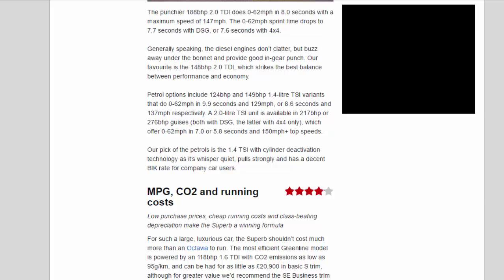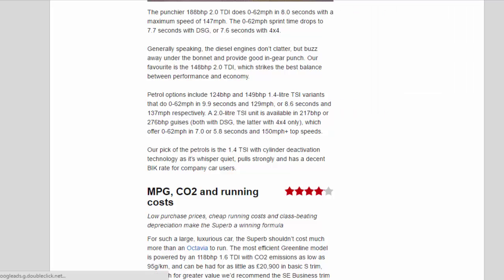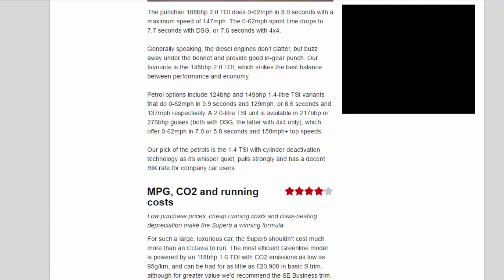Petrol options include 124bhp and 149bhp 1.4-litre TSI variants that do 0–62mph in 9.9 seconds and 129mph, or 8.6 seconds and 137mph respectively. A 2.0-litre TSI unit is available in 217bhp or 276bhp guises, both with DSG — the latter with 4x4 only — which offers 0–62mph in 7.0 or 5.8 seconds and top speeds of 150mph. Our pick of the petrols is the 1.4 TSI with cylinder deactivation technology, as it's whisper-quiet, pulls strongly and has a decent tax rate for company car users.